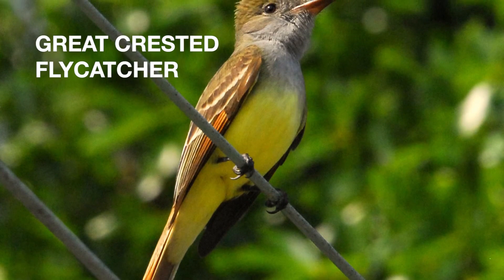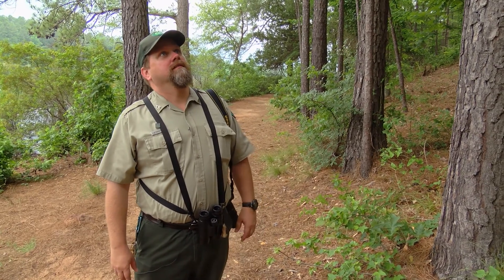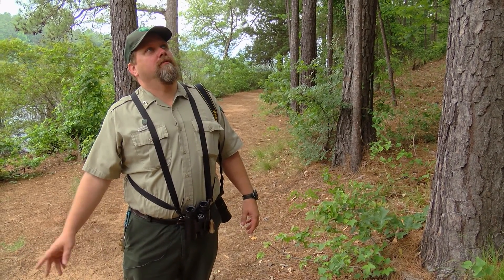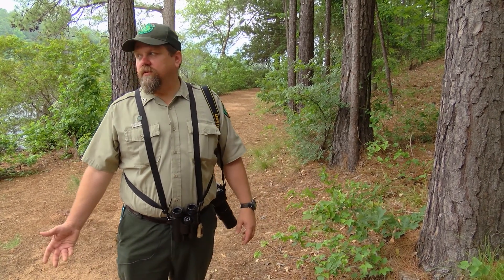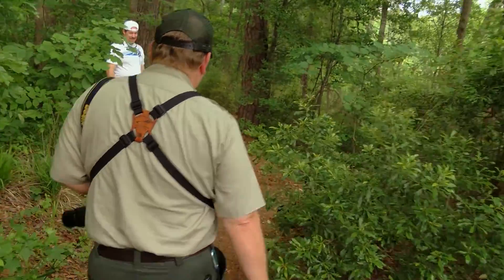That's a great crested flycatcher, and it can be like old friends coming back to visit. The great crested flycatcher — I hadn't been hearing it, it showed up a couple of weeks ago. You're walking through the forest and you hear the first one of the season, it's like, hey, they're back, you know — howdy, how we doing, doing great.